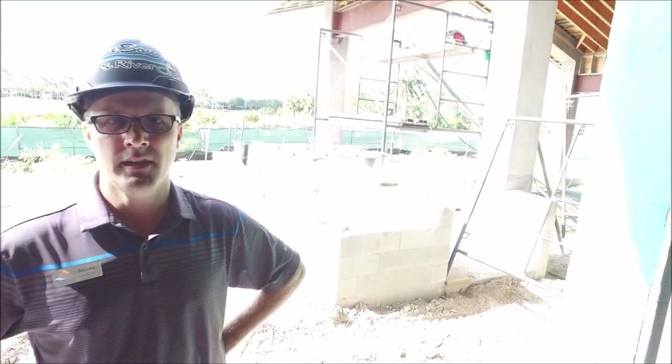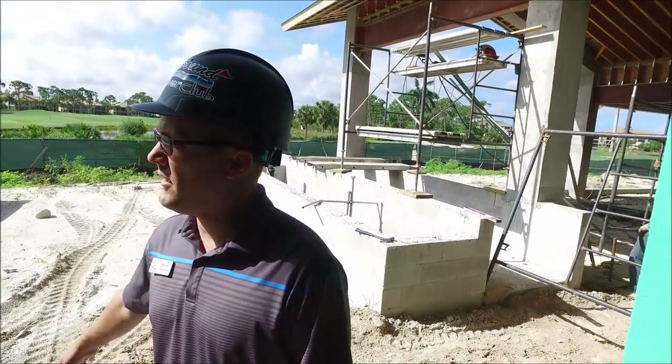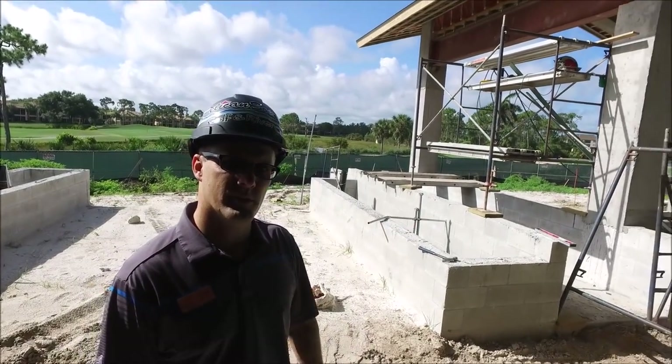We're outside the Vista room here. They've installed all the lightning protection — they've put it throughout this whole area and tied it into the roof system as well.